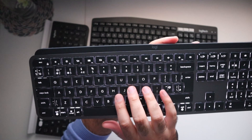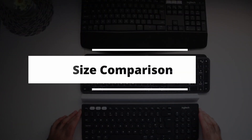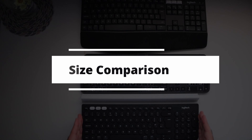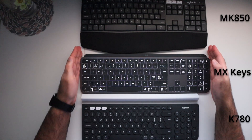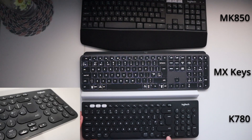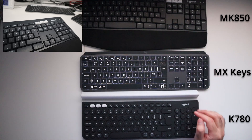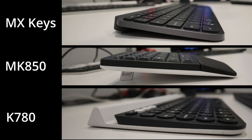Now that we've compared these keyboards individually, let's have a look at them all together to see how they compare against each other. Starting with a size comparison: the K780 is clearly the most compact of the three, primarily due to how certain keys are placed — for instance, the arrow keys are placed underneath the return key, and you don't get the home, insert, end, page up, and page down keys. In terms of height profile, the MK850 is the highest and the K780 is the lowest. The MX Keys gives you a sort of middle ground, which is the perfect height for a keyboard to rest nicely with your wrists.